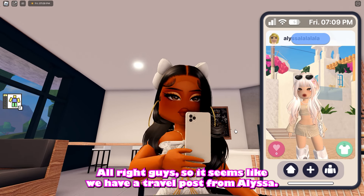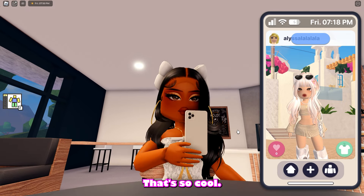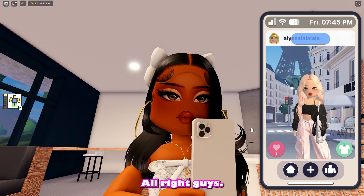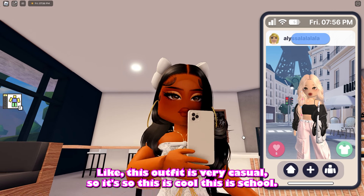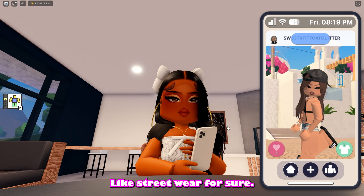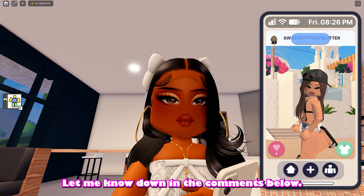We have a travel post from Alyssa and she has on a really cute skirt shirt set and it looks like she's in Greece right now. Barry Avenue has a travel location to Santorini, Greece and it looks like she is there right now — I'm definitely giving her a like. We also have another post from Alyssa and it looks like she is in Paris as well — a very casual vibe. And another post where she is also in Greece, more so like street wear. Let me know if you guys like street wear aesthetic outfits or some other aesthetics down in the comments below.